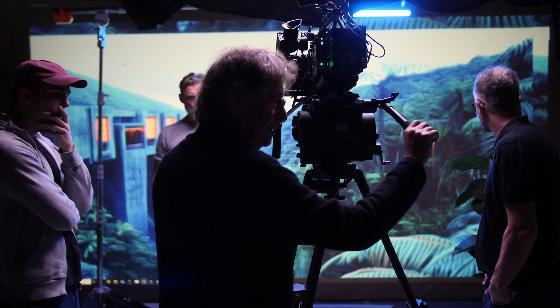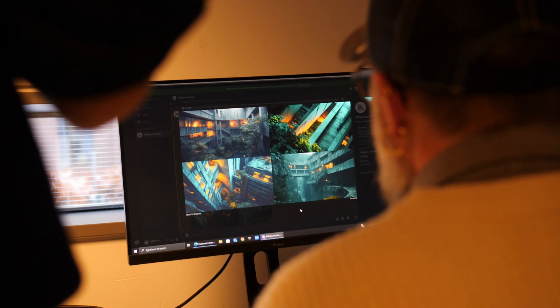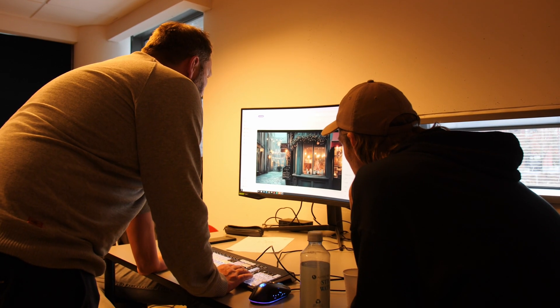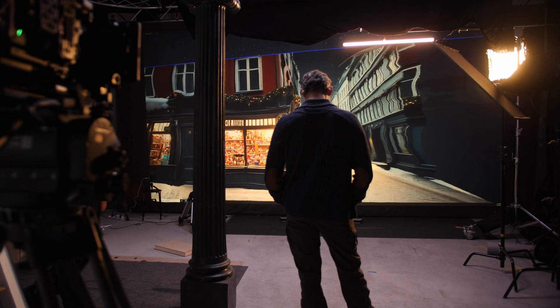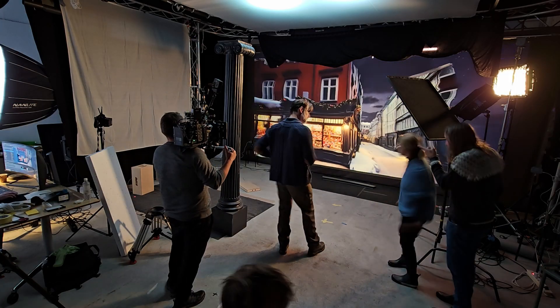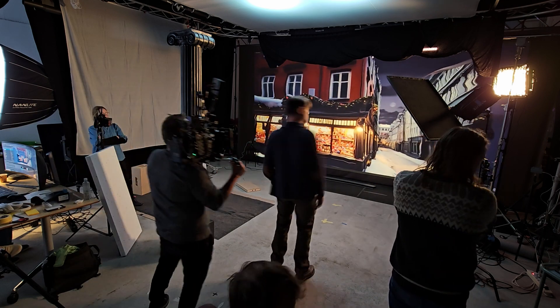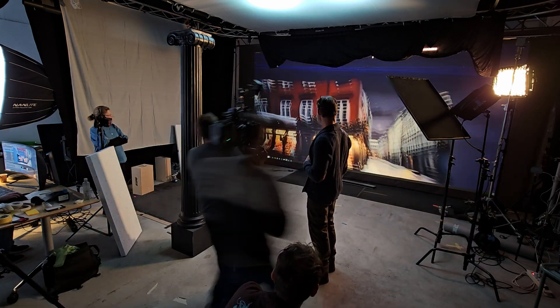We did a lot of things differently than we have been doing up until this point. We tried to do AI backgrounds instead of the usual 3D backgrounds that we have been using for almost every Visage Workshop up until now. The process was also a lot different because usually we spent months to create the backgrounds, but now we can create backgrounds in 20 minutes.